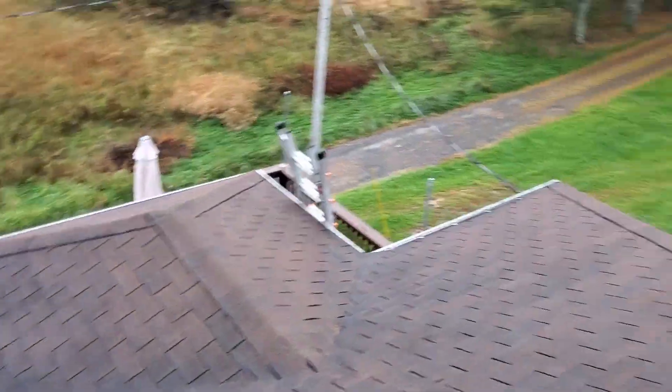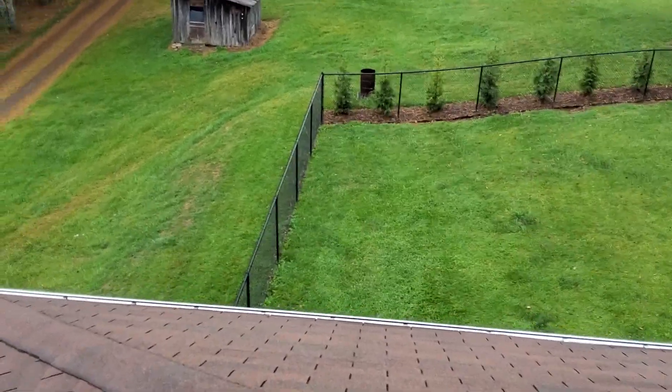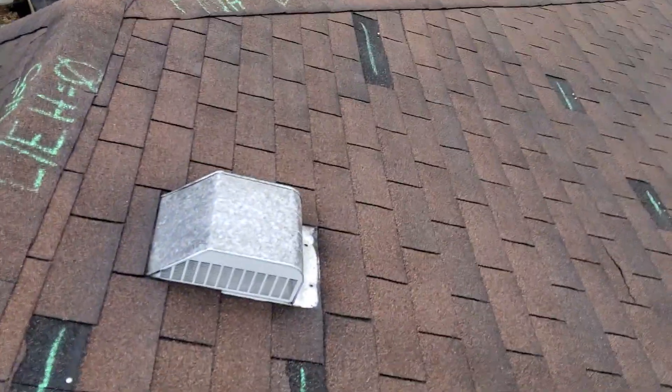Again, we are at the Browder Residence. There is no hail damage to this roof. We do have five missing shingles on the left side.